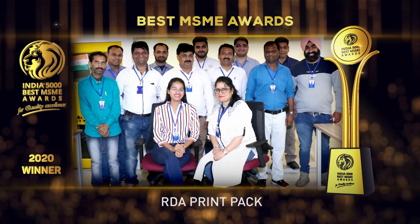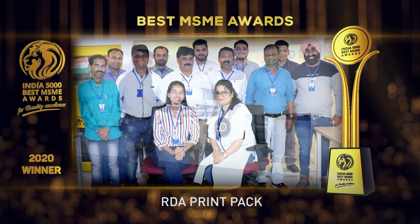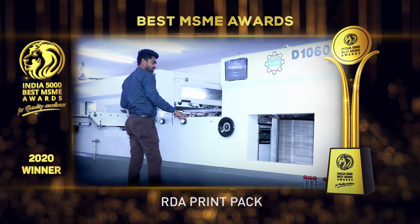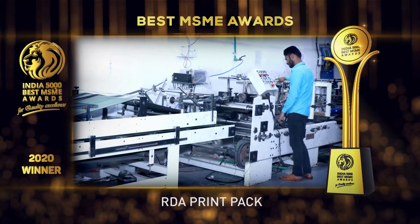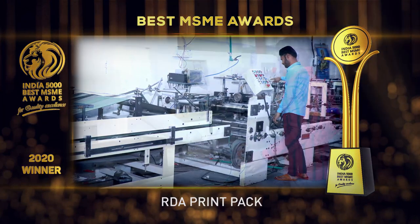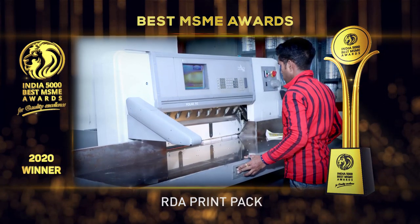RDA Group has been in the field for almost two decades. Founded by Mr. Vikas Lamba, RDA Print Pack is one of the leading offset printing and packaging units of all kinds. They have a team of focused and enthusiastic individuals providing professional services under one roof equipped with all German machines.